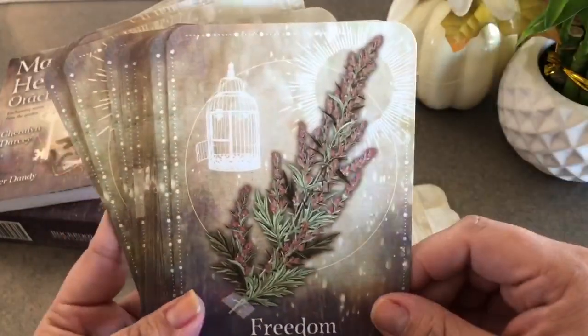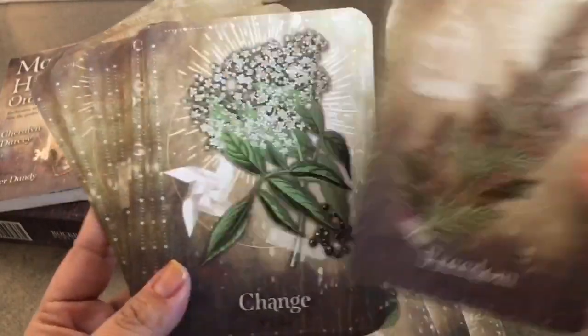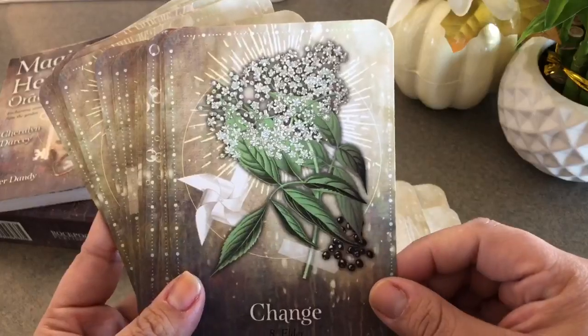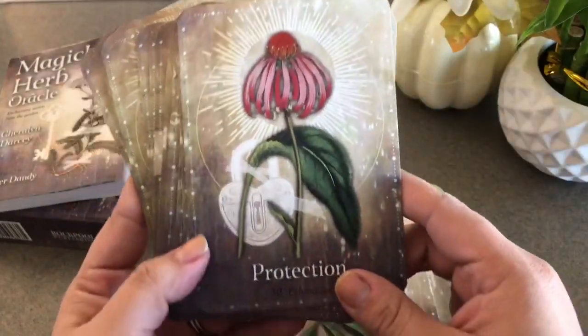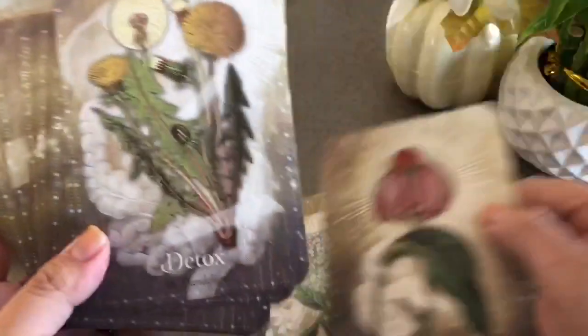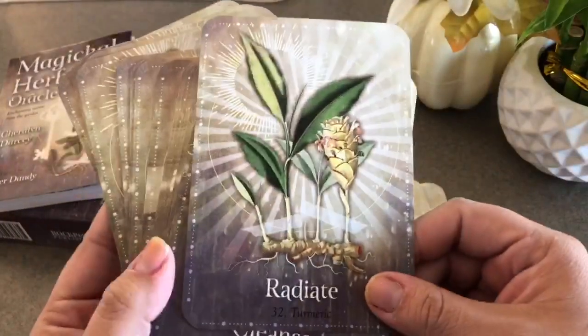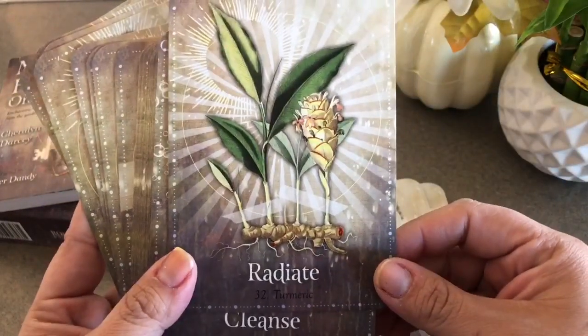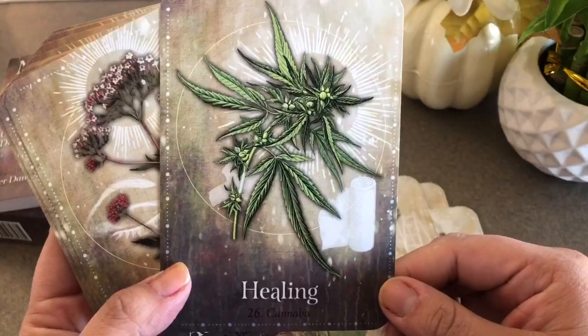If you pay attention to the background image it kind of goes with the message to get your intuition going — like a ladder or opening a cage, you know what I mean. So that's cool too if you're not getting much out of the plant itself. It's a really really pretty deck. If you want to see it in action, there are a couple more days left of November — go have a look at my daily messages on Instagram. That's the Magical Herb Oracle.